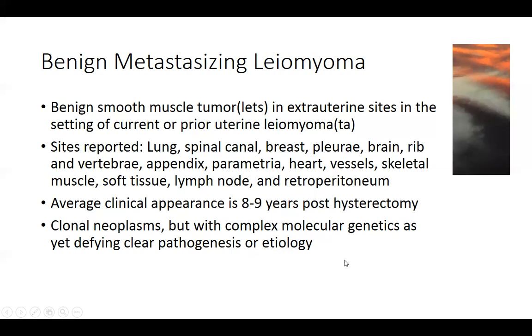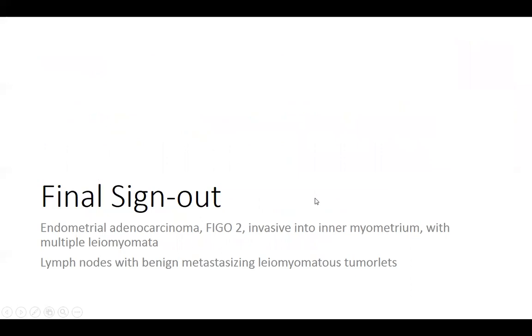In summary, our case today is an endometrial adenocarcinoma, FIGO grade 2, with invasion of the inner one half of the myometrium and multiple leiomyomata in the uterine corpus. The very interesting finding was lymph nodes showing benign metastasizing leiomyoma tumorlets, present in both the pelvic lymph nodes and in one periaortic lymph node that was also removed to stage this patient's tumor.